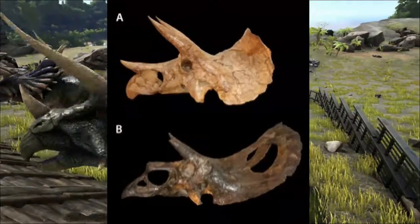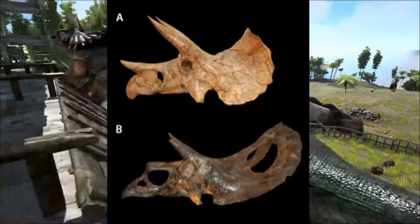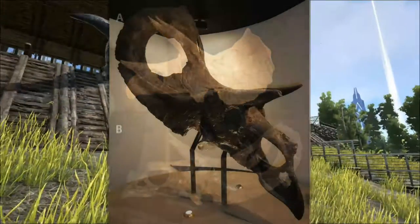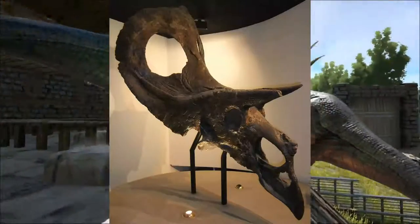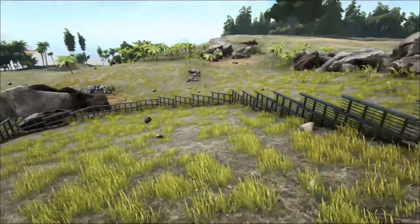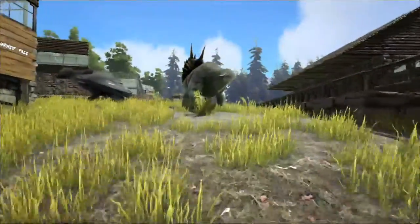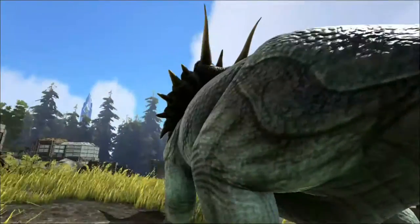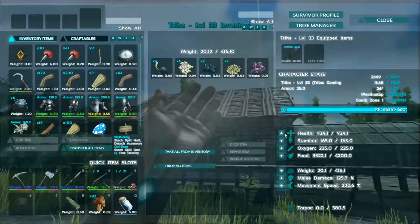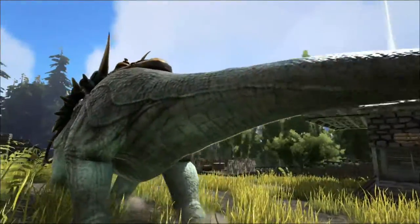Triceratops had a short, solid frill that is unusual for such a large ceratopsian dinosaur, especially an adult. Torosaurus has a more standard frill which is elongated and has holes to reduce the weight of the growth. The conclusion is therefore that the skulls named as Triceratops represent the juvenile form, while the Torosaurus skulls represent the mature adult form of the same horned dinosaur. This is a very controversial proposal and still fiercely debated, but it is grounded in a lot of research.